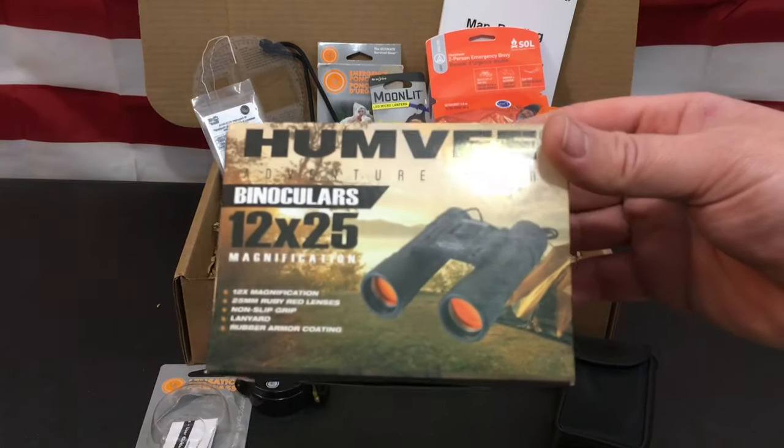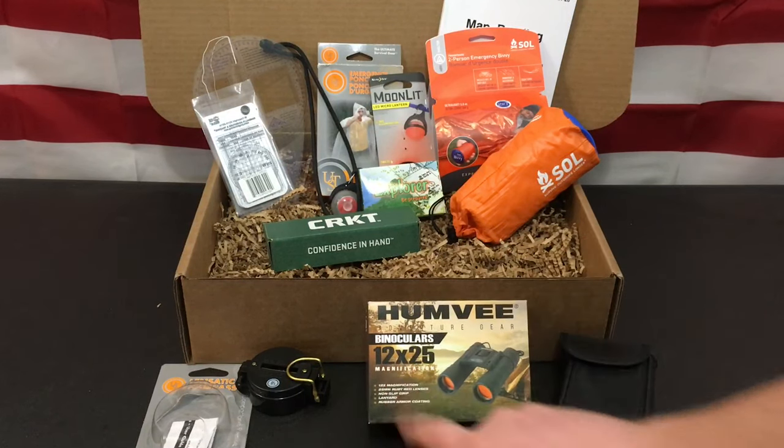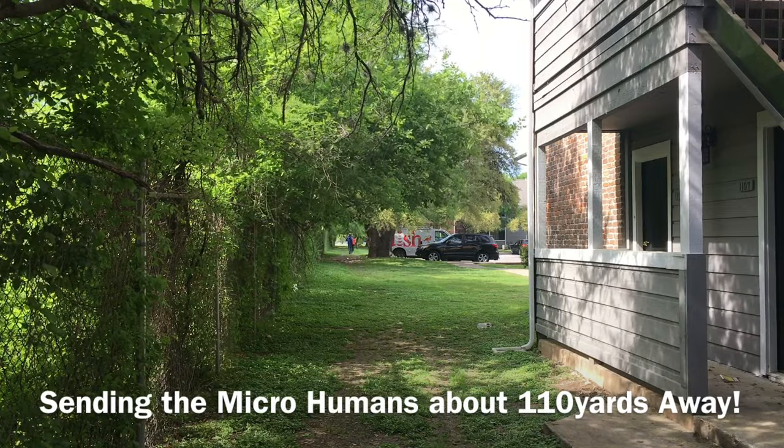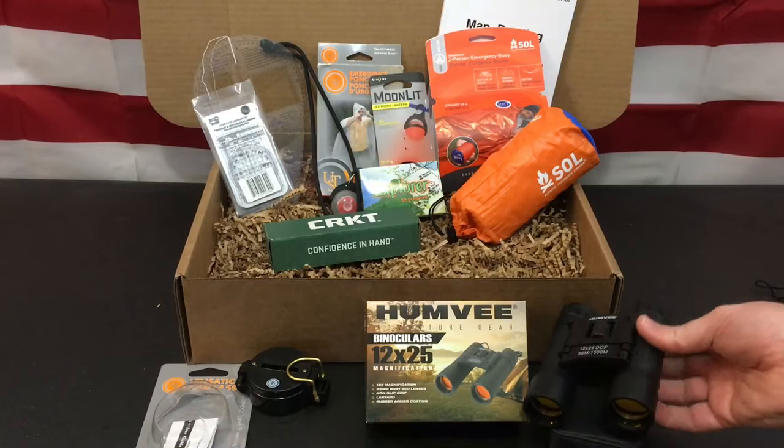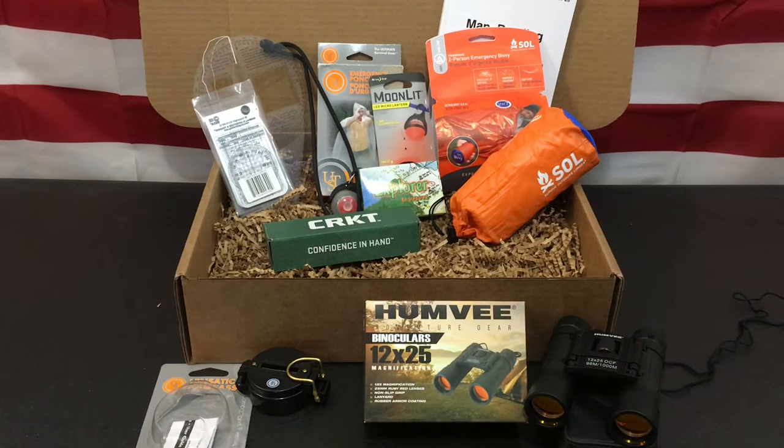The next item is the Humvee 12x25 binoculars. For those who don't know what those numbers mean, the first number is the magnification level and the second is the diameter in millimeters of the ocular that lets you see through the binoculars — so this is 12x magnification with a 25mm viewfinder. These have ruby red lenses, which is nice for a cheaper binocular set. We took these outside and found we could see pretty well. With a $17.98 value, I can't fault it for lacking high definition.